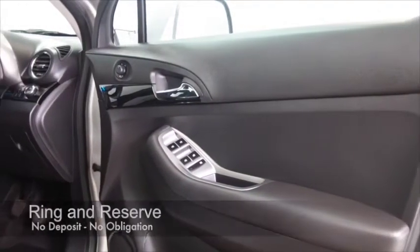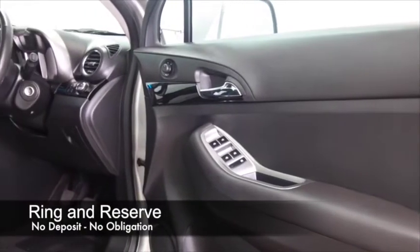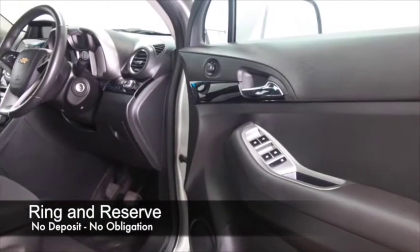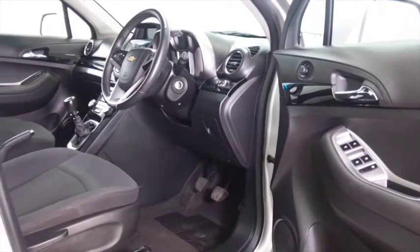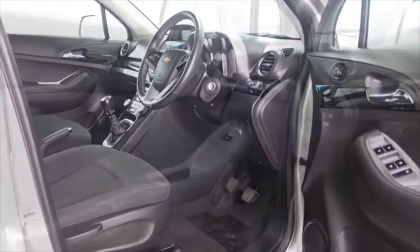It's going to return decent fuel economy — I think we're looking at about 42 miles to the gallon combined. So definitely running costs will be easy on the pocket. These are easy to get in and out of.